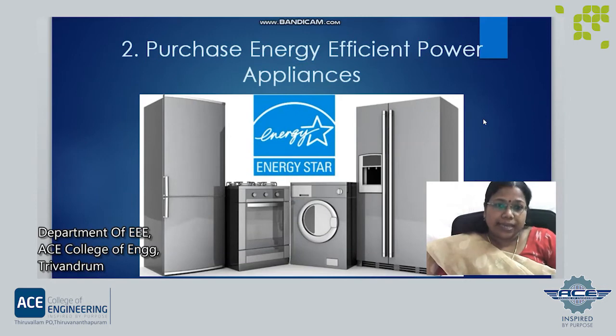The second important technique is to purchase energy efficient appliances. When purchasing, we should look for appliances with an Energy Star label. Energy Star label is a federal guarantee that the appliance will consume less energy during use. Energy savings differ based on the specific appliance. For example, Energy Star certified washing machines consume 25% less electrical energy and 45% less water than conventional ones, whereas Energy Star refrigerators use only 9% less electrical energy.